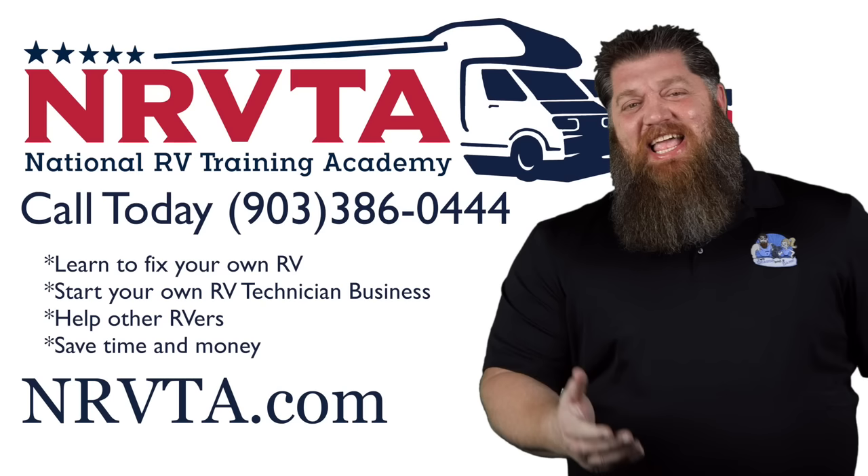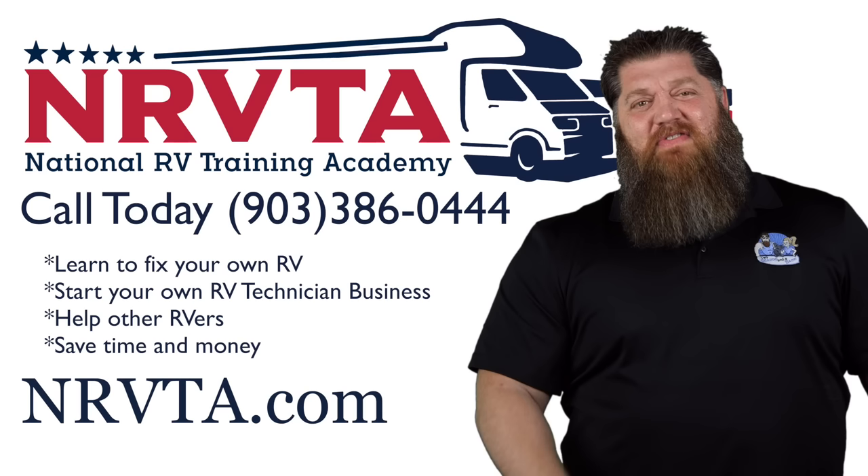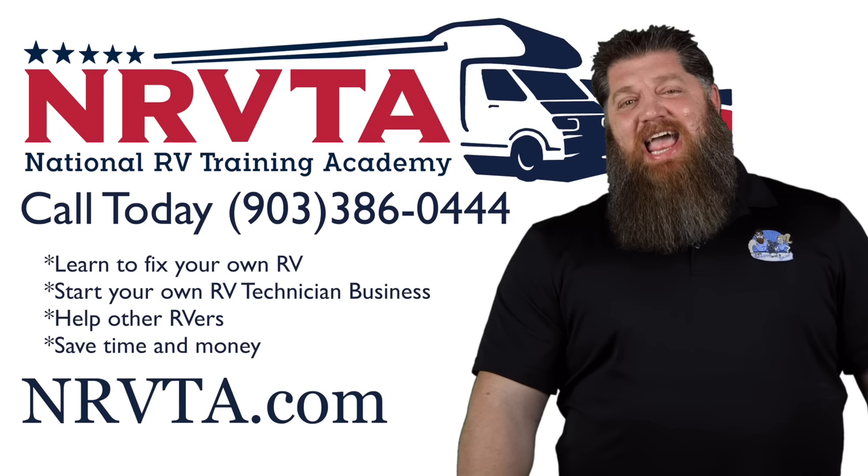If you want to be able to fix the majority of problems on your rig, or open up a business and become a certified inspector or certified RV technician, head over to nrvta.com, click on programs, and get started today.